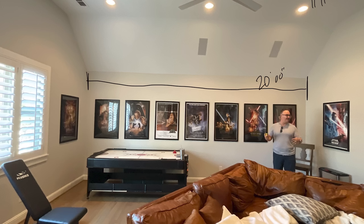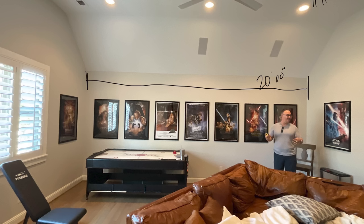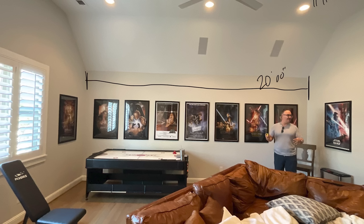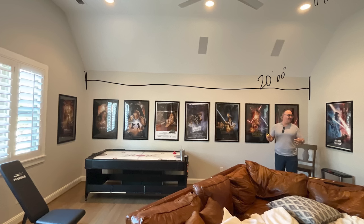We got rid of the couch and had to rip out all the speakers in the ceiling. The biggest change: the ceiling was shaped very strangely, which was going to be bad for acoustics and star ceilings. So we had a custom soffit built all the way around the room and rebuilt the whole ceiling so it would be flat with a tray.